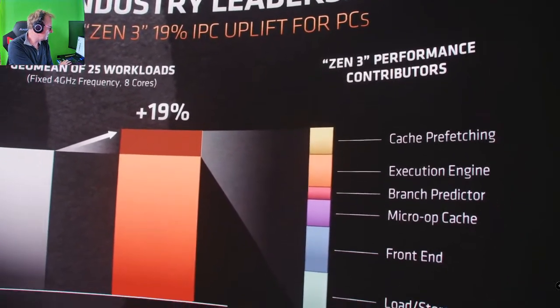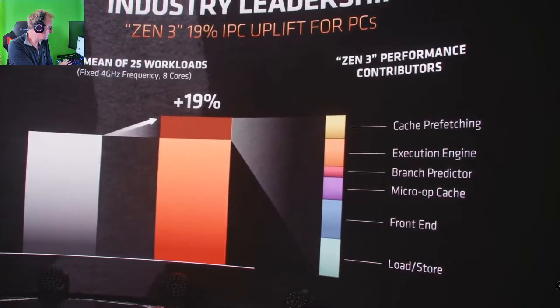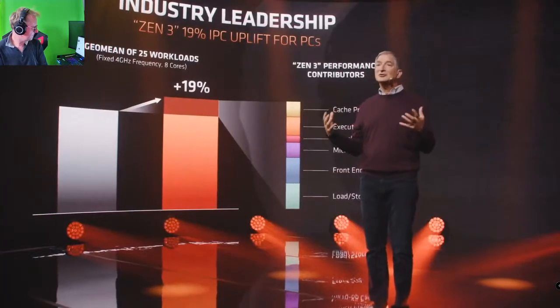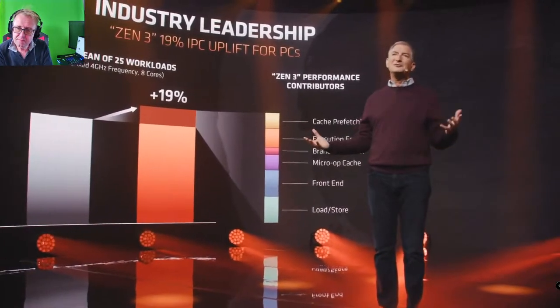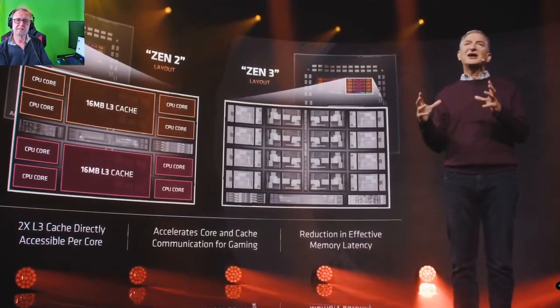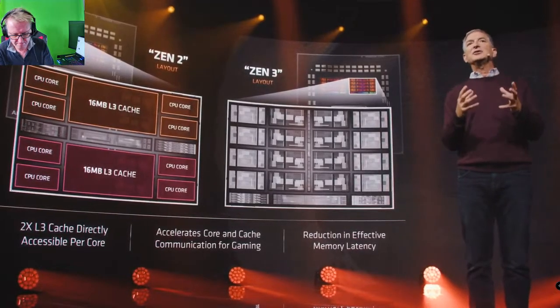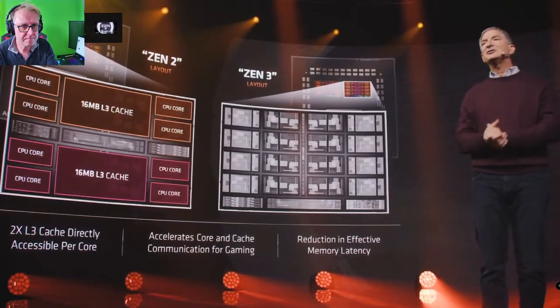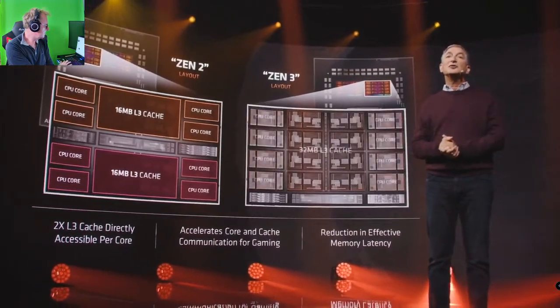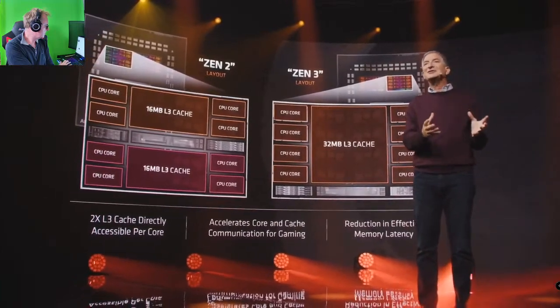Microprocessor performance engineering never has one single bullet. It takes focused engineering and a broad set of improvements to make a great architecture — innovation on all of the key levers. Zen 3 is a total front-to-back redesign, with laser focus on performance on every element: caching, load-store, execution units, prefetching, dispatch, and decode. Zen 2 had been organized with two four-core cache complexes. What we found is that by bringing that together into a single unified cache core complex, we get direct access to 32 megabytes of L3 cache rather than the 16 megabytes in Zen 2.